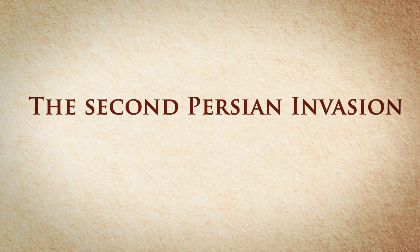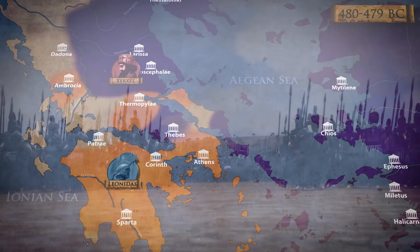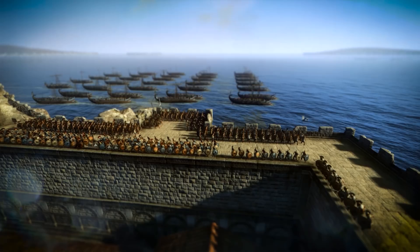The Second Persian Invasion of 480 to 479 BC was led by Xerxes, and was a direct response to the defeat suffered previously by his father. The Hoplitae unit was, once again, at the epicentre of the Greek victory, with the Battle of Plataea being the most notable example. However, this time the Greek trireme also proved its worth as a formidable, fast and easily manoeuvrable vessel, capable of inflicting much damage to the enemy if correctly used, as Themistocles did in the Battle of Salamis.